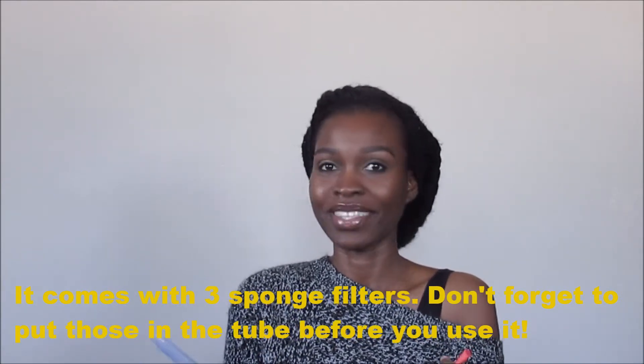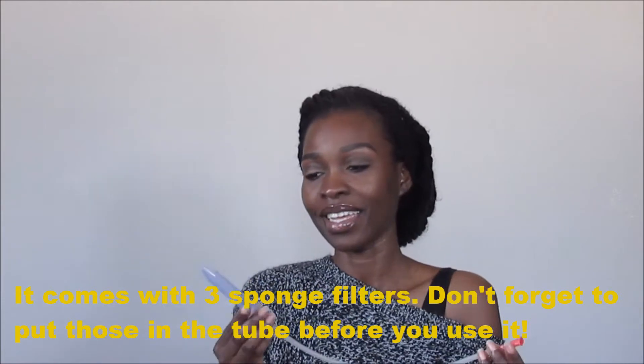Another product I found really helpful is this snot sucker, also known as the Nose Frida. I learned about it from Mimi Icon when she was doing her favorites — if Mimi thinks it's a good product, I think it's a good product. It's got a tube and you place this part close to the baby's nose, not in it, and you suck the snot right out. There's no lovely way of saying that, but it works great and I just sterilize it after every use. You can also get refills — in Canada I found them at London Drugs.